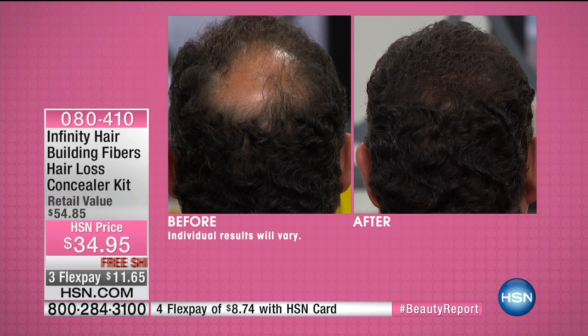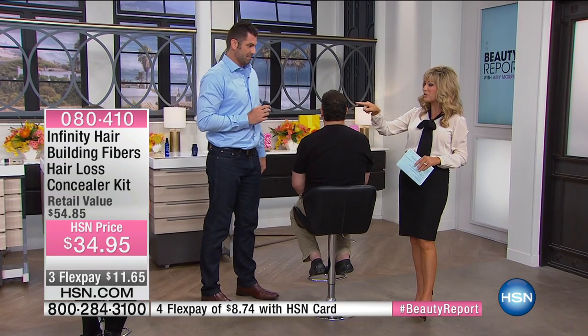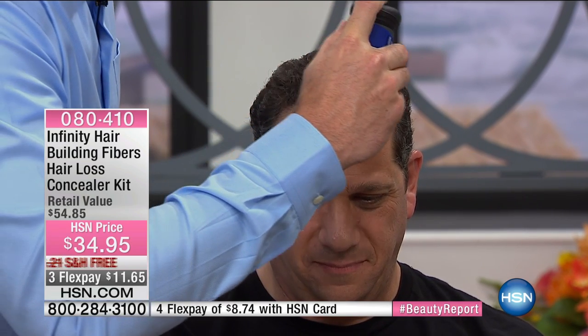You cannot see his scalp. I would never guess that was his before — you see absolutely nothing but hair. Who would have thought fibers could build hair like that? When picking your color, match your root — for Matthew we used black. We're also going to use the applicator to fill in some other problem areas, including directly along the front hairline. Filling in instantaneously — instant results. Always remember to use the fiber locking spray to lock those fibers in.